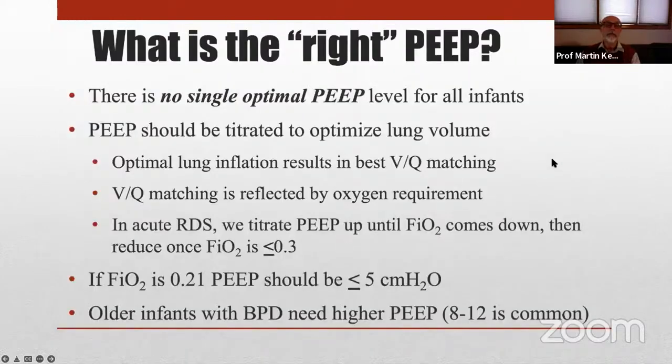There is no simple recipe for PEEP because there is no single level that is optimal for all infants or even for one individual infant at all points in time — it is a dynamic scenario. The idea is to titrate PEEP to optimize lung volume. We do not paralyze our babies, so they breathe and take spontaneous large recruiting sighs on their own. For most babies who are awake and breathing, PEEP is what is needed to facilitate lung volume recruitment. Because we don't all have access to EIT, we use oxygen requirement as a proxy for ventilation-perfusion matching, which is a proxy for optimal lung inflation.